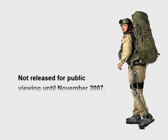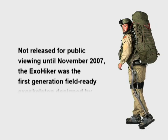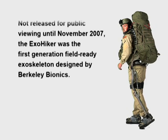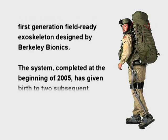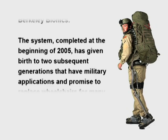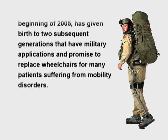Not released for public viewing until November 2007, the ExoHiker was the first generation field-ready exoskeleton designed by Berkeley Bionics. The system, completed at the beginning of 2005, has given birth to two subsequent generations that have military applications and promise to replace wheelchairs for many patients suffering from mobility disorders.